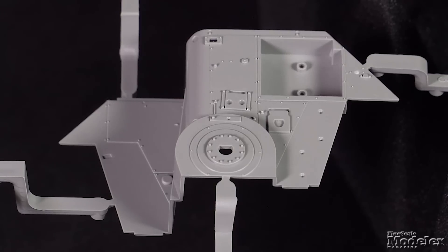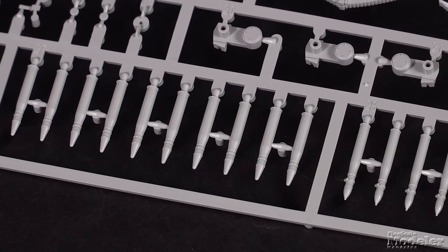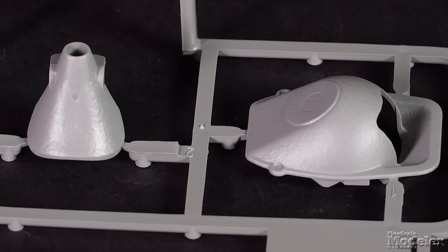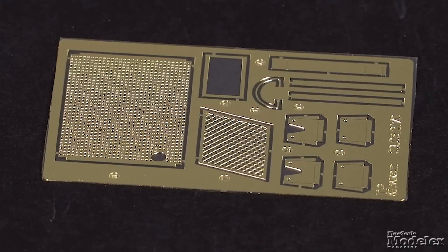A detailed firewall separates the power plant from the crew area. Detail in the crew compartment includes the crew seats, radios, and racks of rounds for the 7.5 cm gun next to the transmission and along the walls. The gun has a full breech with sight and elevation equipment that fits into the mantlet front housing. Optional plastic or turned metal barrels are provided. A small photo-etched metal fret supplies an engine screen, exhaust, heat shield, and other details.